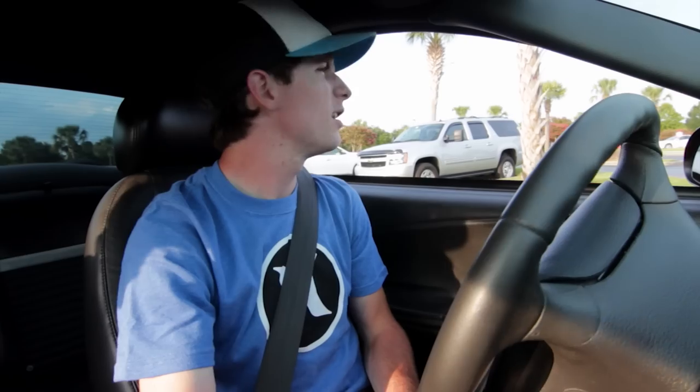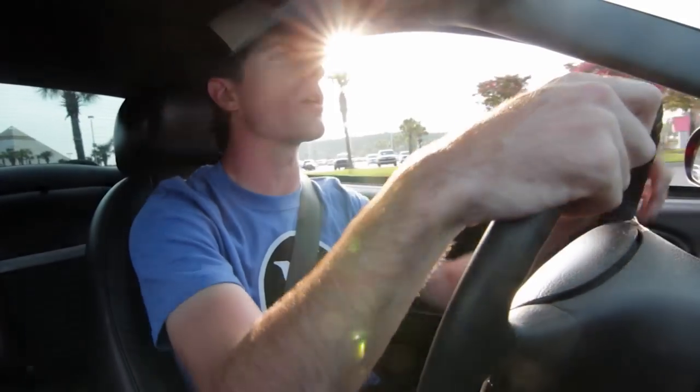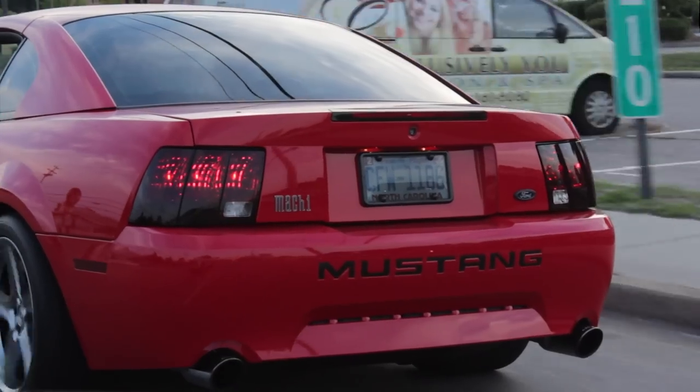Alright, so today ladies and gentlemen, as you might be able to tell, I'm not at home right now. I am actually at Mustang Week and here at Broadway at the Beach. I am in a 2004 Mach 1. The Mach 1 is one of those cars that since the legacy behind the name is so good, it's a very sought-after car even today, even with this being a 2004. People want the Mach 1 more than just the normal GT of this year.